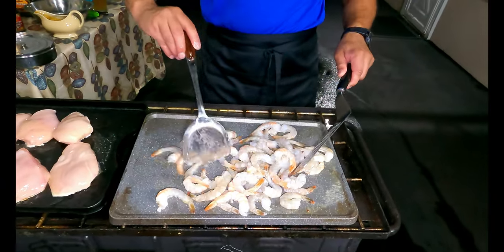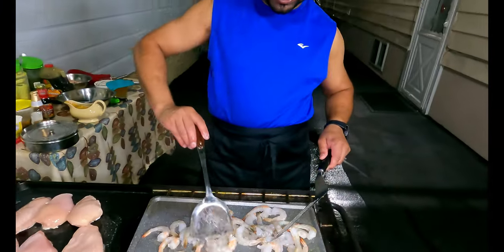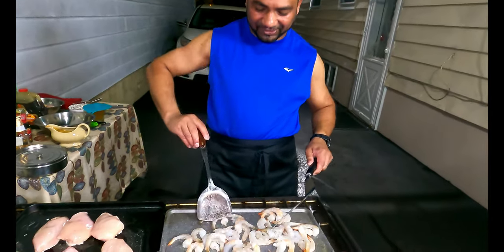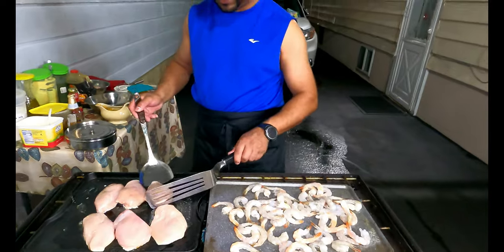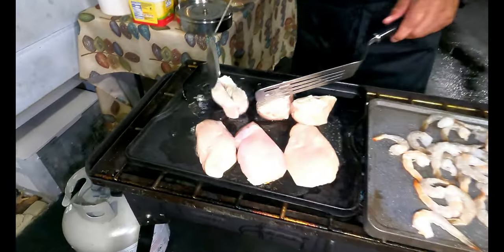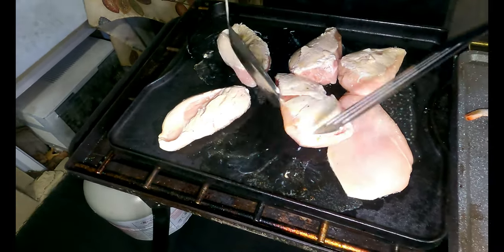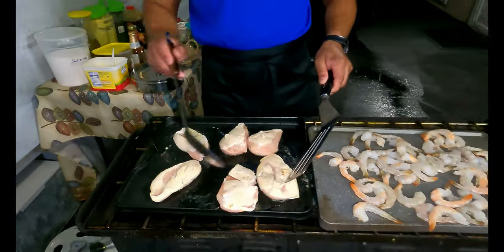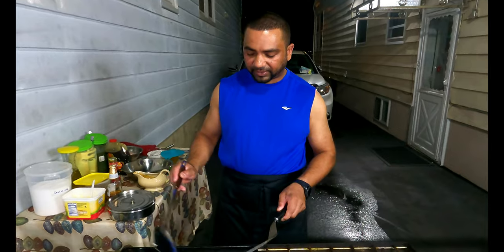It's a little dark because look what time it is — it's almost 11. Having a late night dinner here today. Some people prefer to cut up the chicken before cooking; I like to do it whole and then cut it up when it's almost done. Everybody has their own way.